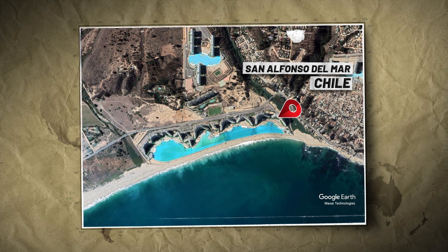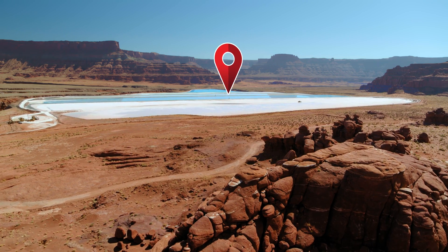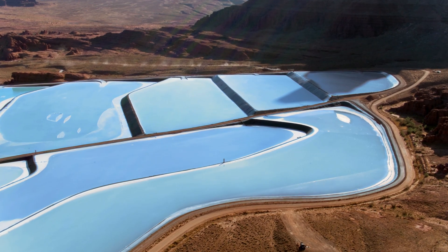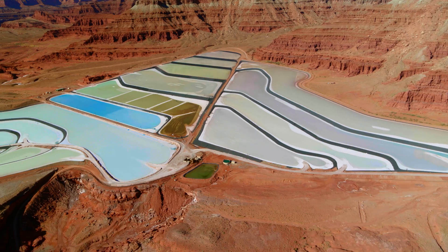Someone else suggested maybe they're just really large swimming pools. Others guessed a geothermal thing, a solar thing, some sort of science experiment, or that they sort of look like rice paddies because they're on ledges. But the truth is far more fascinating than any of those guesses.